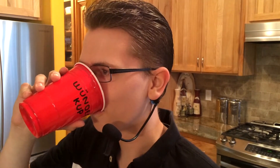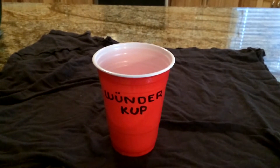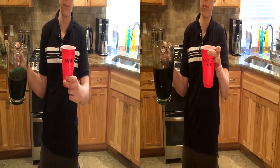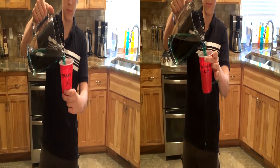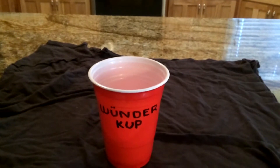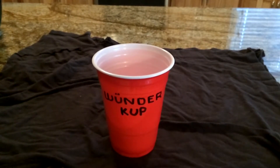Just look at how well it performs! The Wonder Cup is built with secret patented Wonder Beverage technology that makes all your drinks virtually safe to consume. Just look at how it performs compared to the leading brand. Amazing! Not to mention, it's portable and low in saturated fat, and one size fits all!